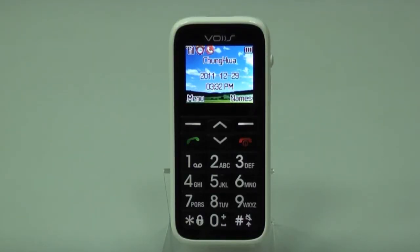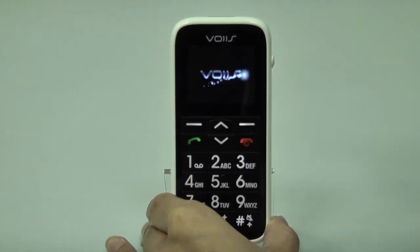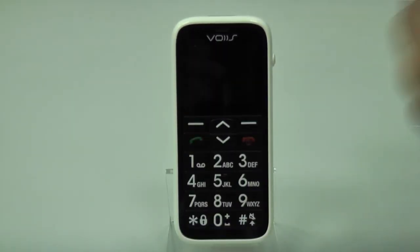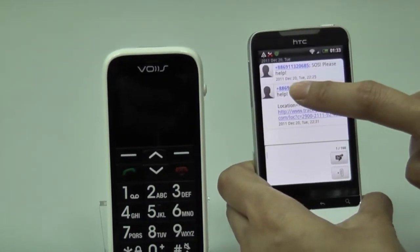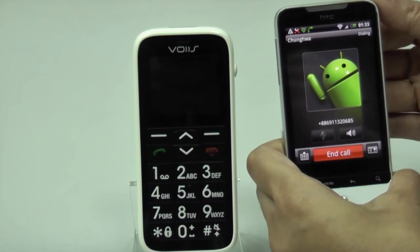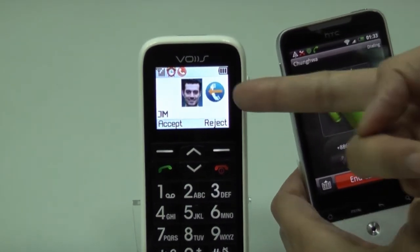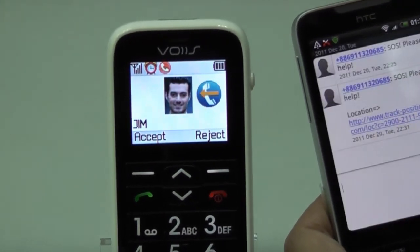Not only dialing out, but also calling in to contact the phone's owner is important in case of any emergency. Sometimes users forget to turn on the phone and people cannot reach them. The voice phone will be automatically switched on remotely by those 5 preset SOS contact numbers. Even if the phone is switched off, it will be able to receive incoming calls from those 5 preset SOS numbers.